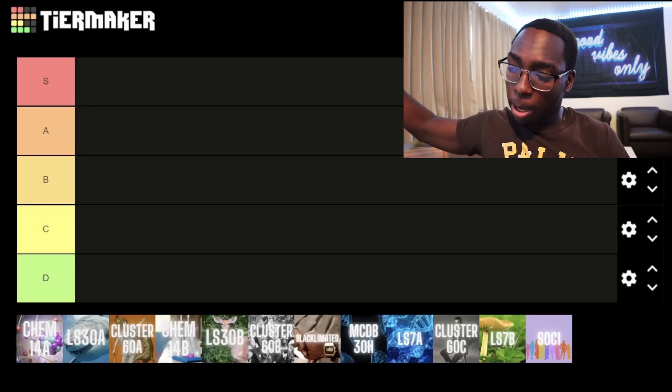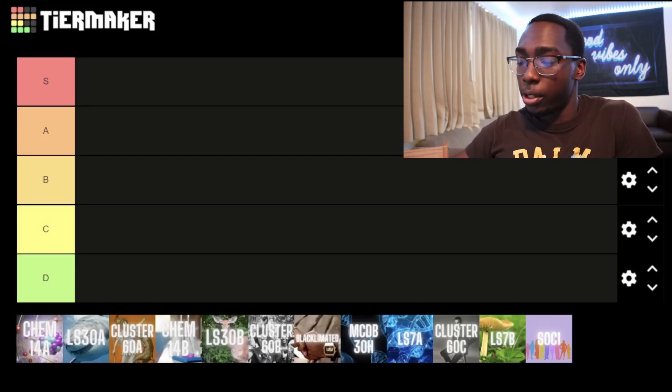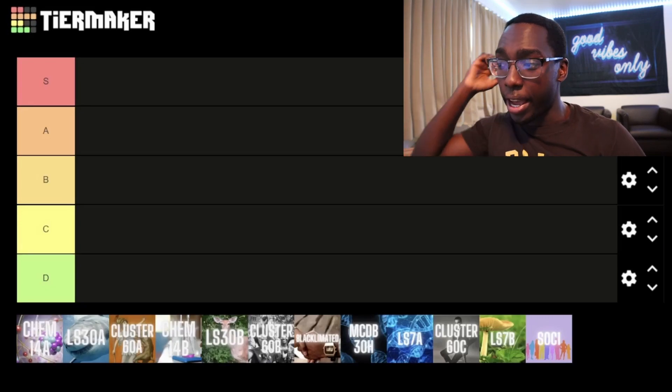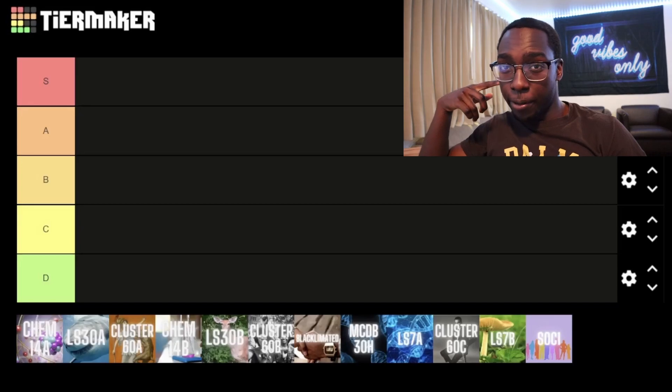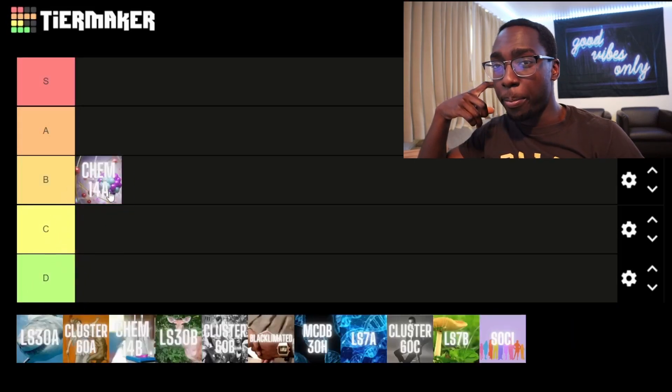D tier would be the exact opposite of that. I don't think there'd be any F tier classes, honestly. So let's go ahead and jump in. First up on the list, I got Chem 14A, which is general chemistry for life scientists — basically the first part of Gen Chem — and I'm going to put it in B tier.